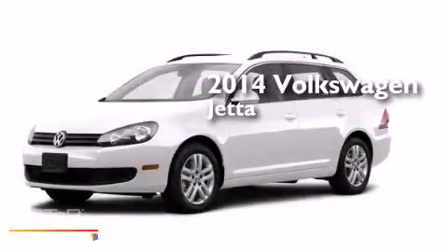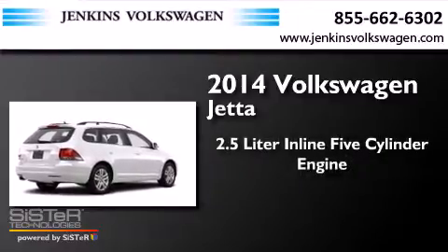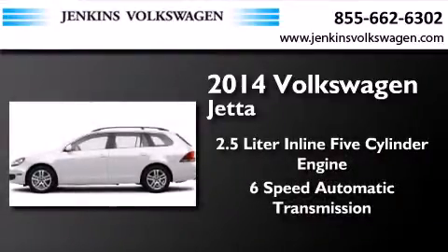This is a brand new 2014 Volkswagen Jetta. It features a 2.5-liter 5-cylinder engine and a 6-speed automatic transmission.